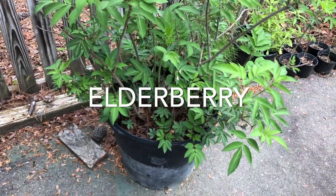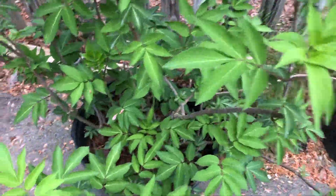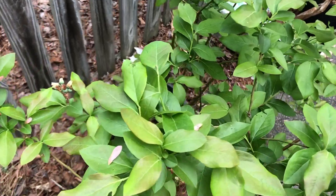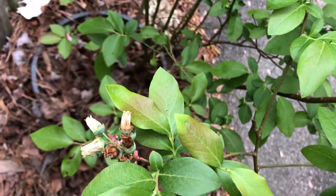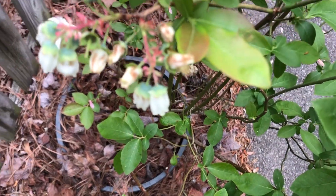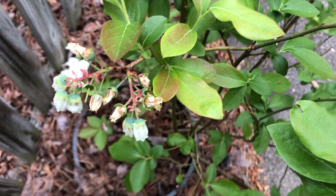Here's my mother elderberry. The blueberry bush is flowering — I'm going to need to get a net so the birds don't eat all the blueberries.